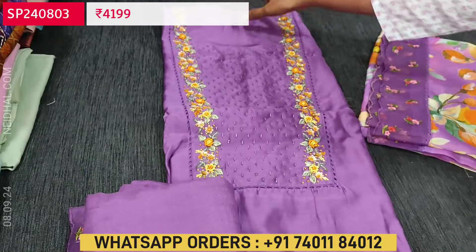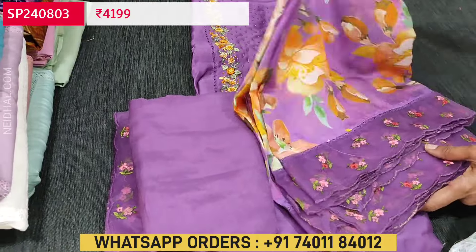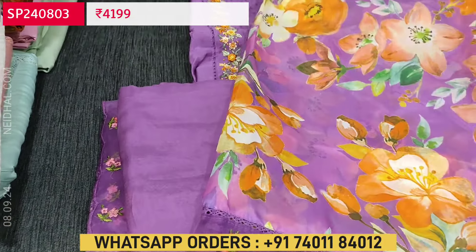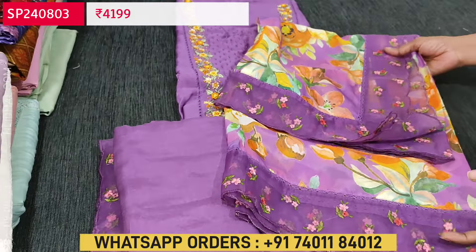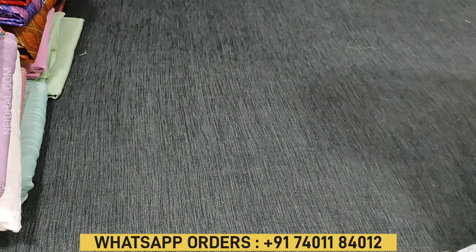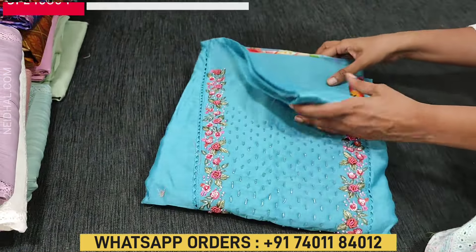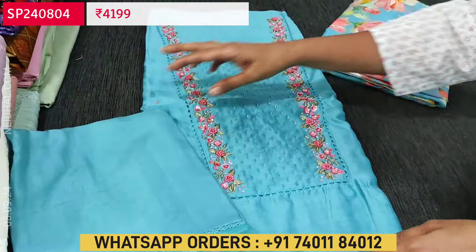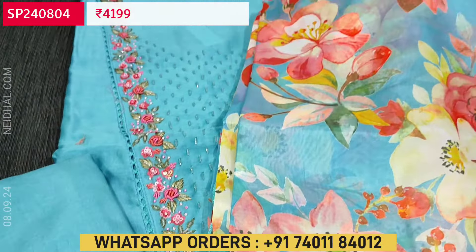The third color is a lovely purple shade with borders on both the sides. The fourth color is in a light blue shade. All four colors are very beautiful and bright — festive wear and party wear sets on premium fabric.